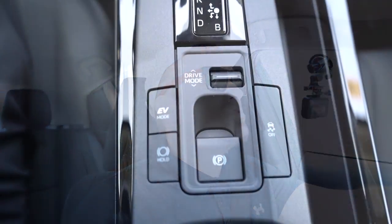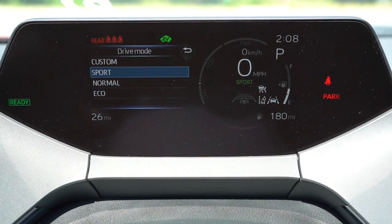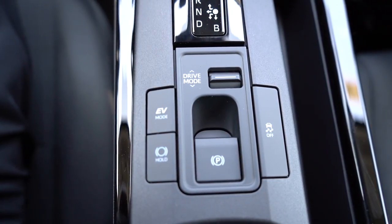Before the acceleration test, I wanted to mention the drive modes. There's a little toggle switch located directly behind the shifter. Play around with that and you get Custom, Sport, Normal, and Eco. There is also a button for full EV mode. These drive modes adjust things like shift points, throttle response, and steering sensitivity.